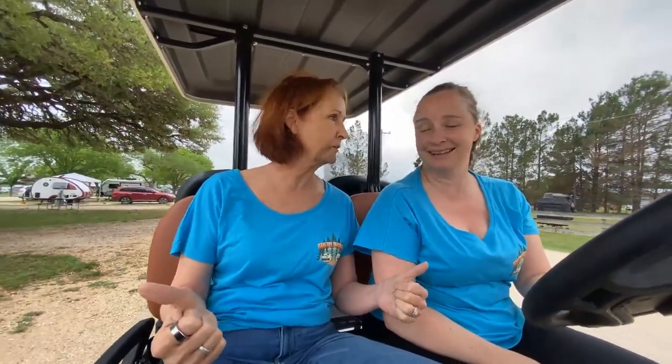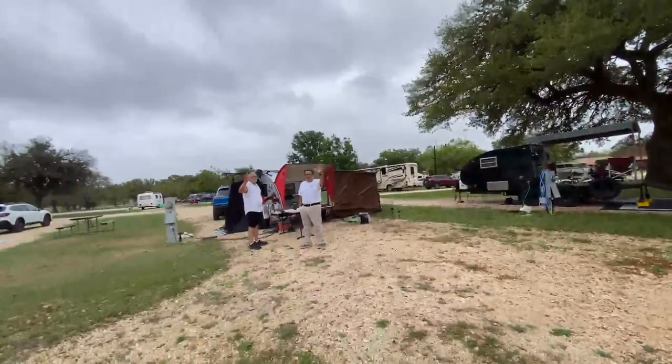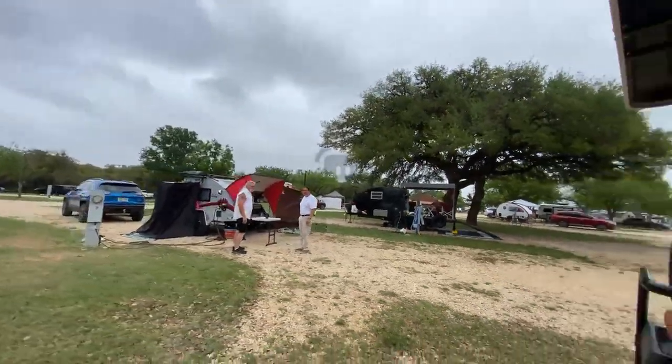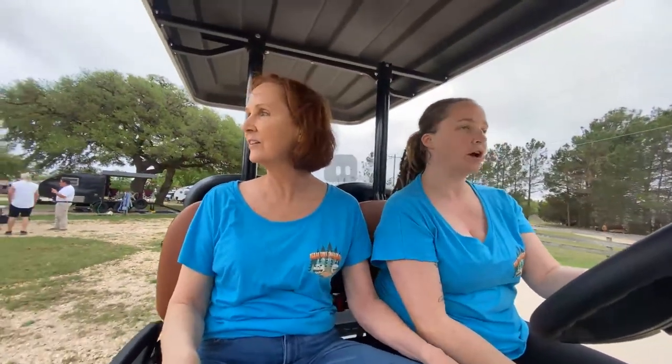It makes me want to pop the top on a beer and eat some barbecue! There's Randy — hello, we're on Facebook Live! Hi Randy, great trailer. They have a shower enclosure on the outside.